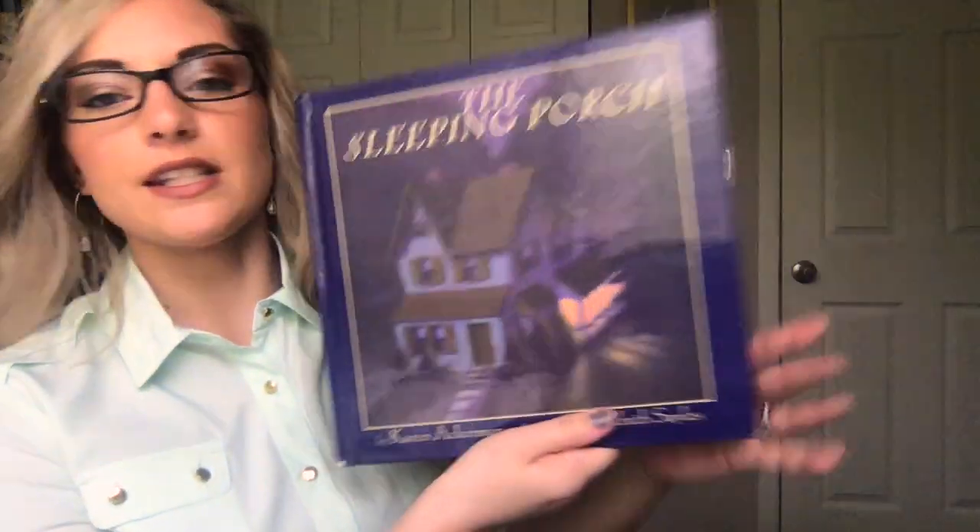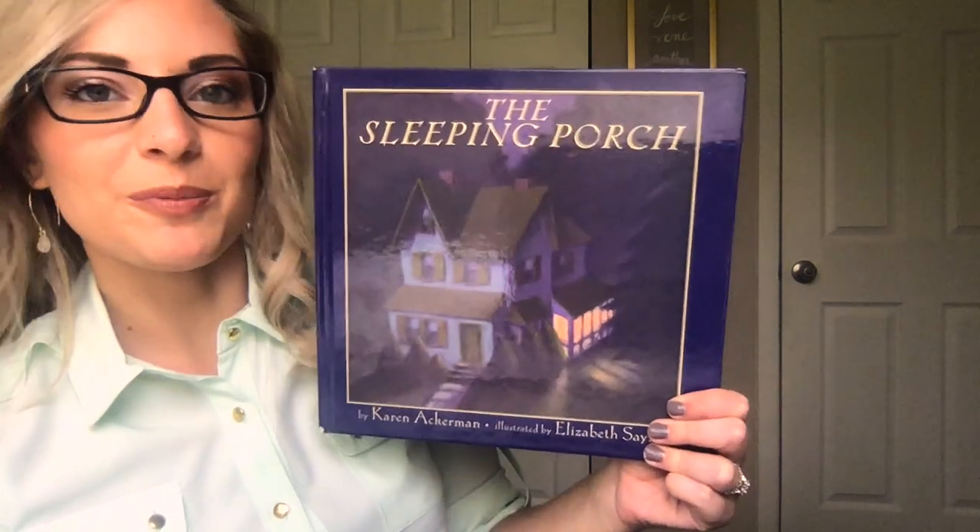Okay, so that was The Sleeping Porch. I hope you guys liked it. See you next time.